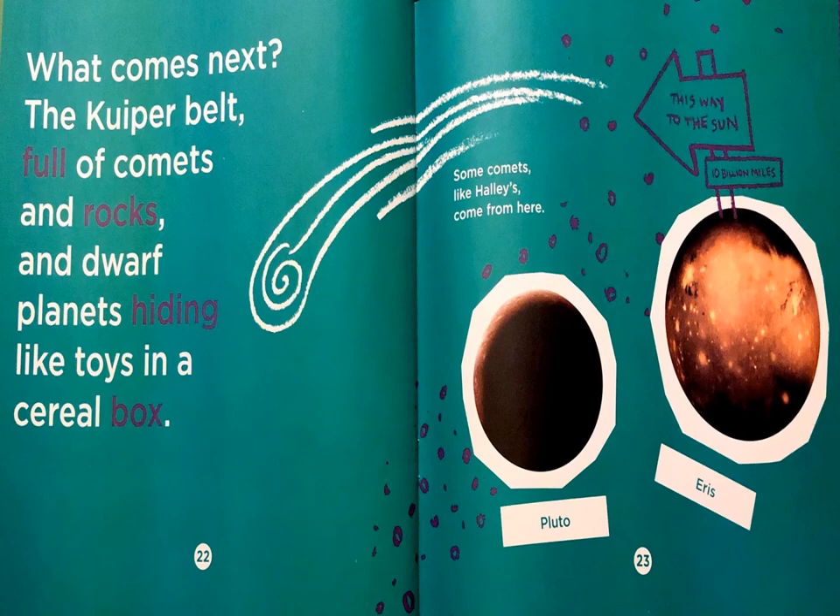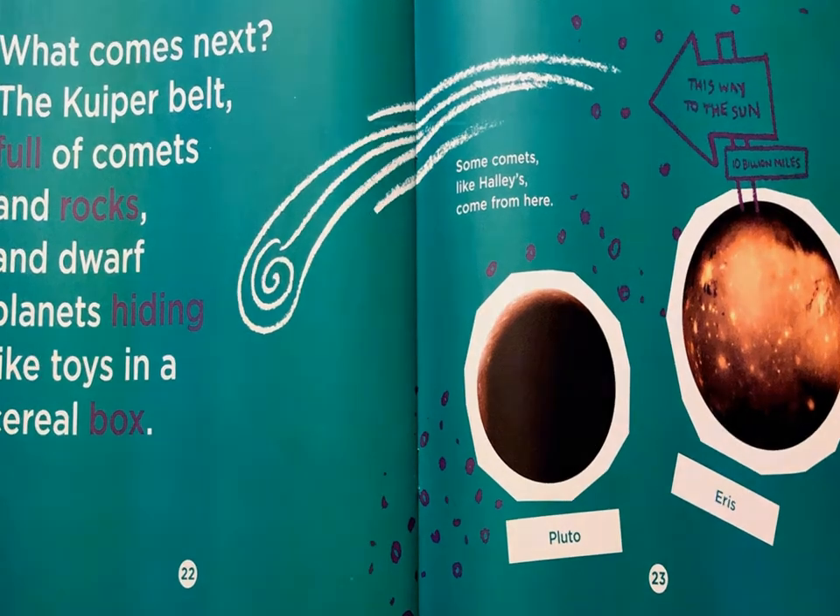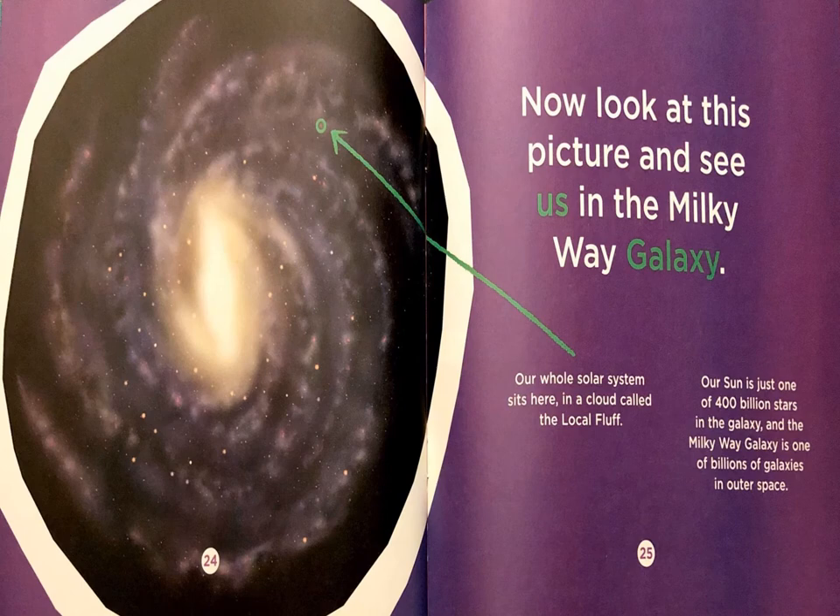What comes next? The Kuiper belt, full of comets and rocks and dwarf planets, hiding like toys in a cereal box. Now look at this picture and see us in the Milky Way galaxy. Our whole solar system sits here in a cloud called the local fluff, and that is right here. Our Sun is just one of 400 billion stars in the galaxy, and the Milky Way galaxy is one of billions of galaxies in outer space.